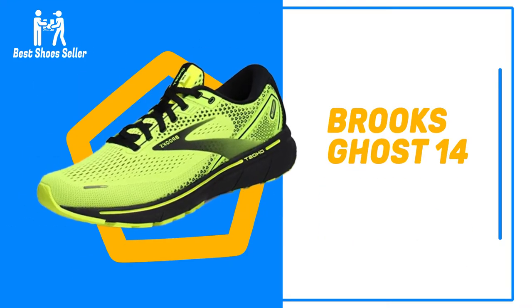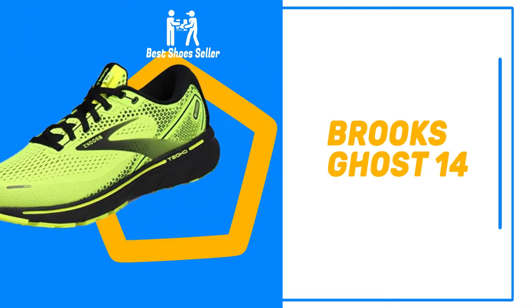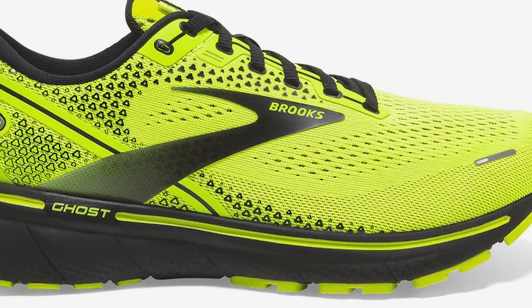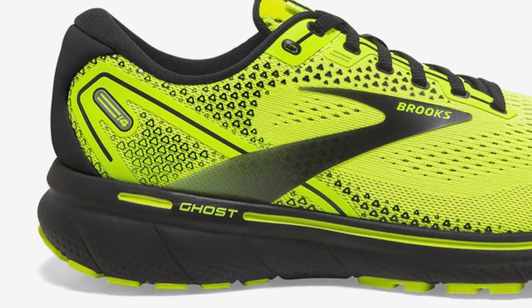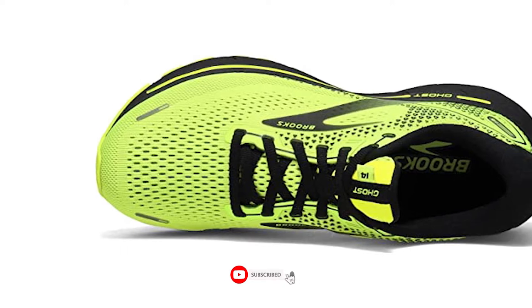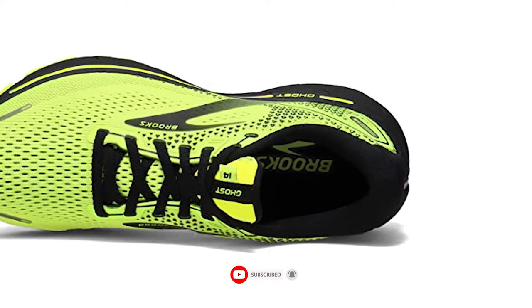Number 6: Brooks Ghost 14. If Brooks running shoes aren't on your radar yet, they most definitely should be. The brand's Ghost 13 was one of the best-selling sneakers in January of this year and is still a great option. But if you're looking for the best Brooks has to offer, the follow-up to that model, the Ghost 14, is considered to be a workhorse among seasoned runners.